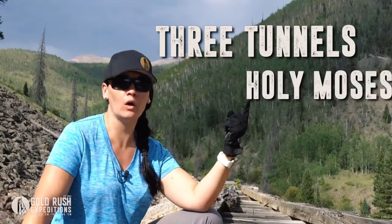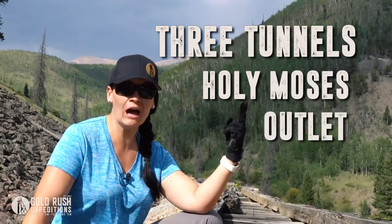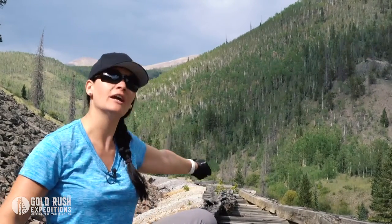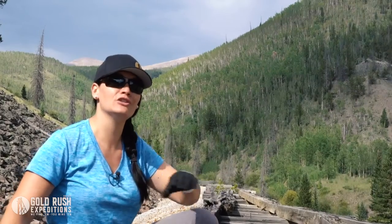The three tunnels are: number one, the Holy Moses; number two, the Outlet Mine; and number three, the Carbonate. From historical documentation we absolutely know that the Holy Moses — which is way up there — and the Outlet Mine — which is way down here — connected. That just tells you the sheer size of the workings inside these mines.